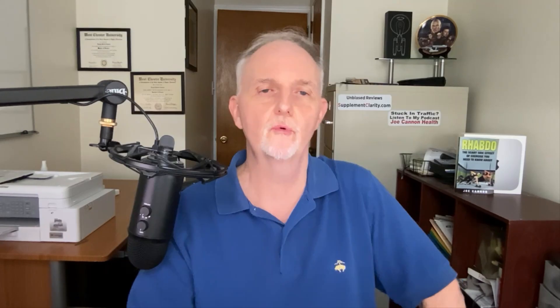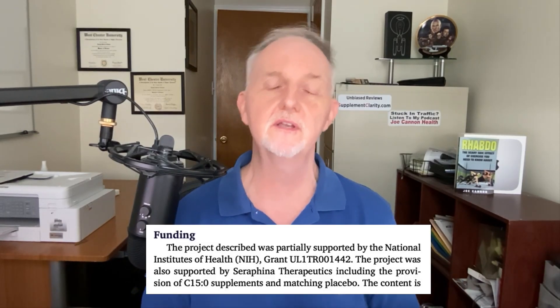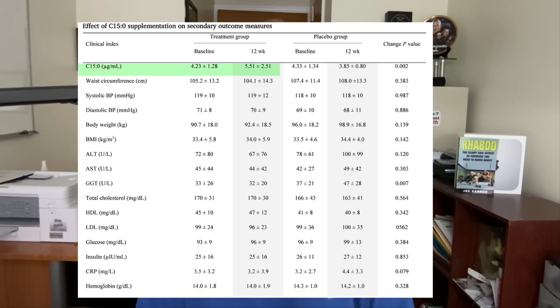Let's begin with a study that came out in 2024, which was partially funded by the Fatty 15 company. In this study, 30 young overweight adults who had at least one sign of metabolic syndrome, but who were not yet diagnosed with diabetes, were given 200 milligrams a day of C15 or placebo for 12 weeks — 20 people took the supplement and 10 took placebo. Individuals took the Fatty 15 supplement in the morning. As expected, those taking C15 saw significant rises in C15 in their plasma. But did taking C15 do anything meaningful? Not really.